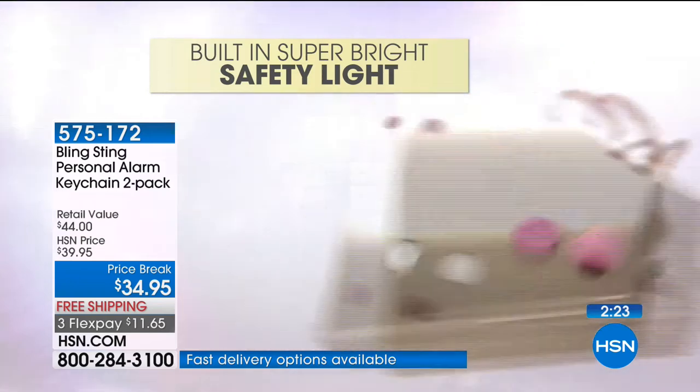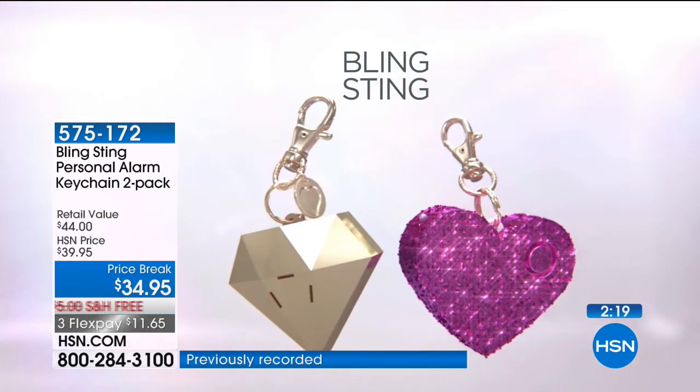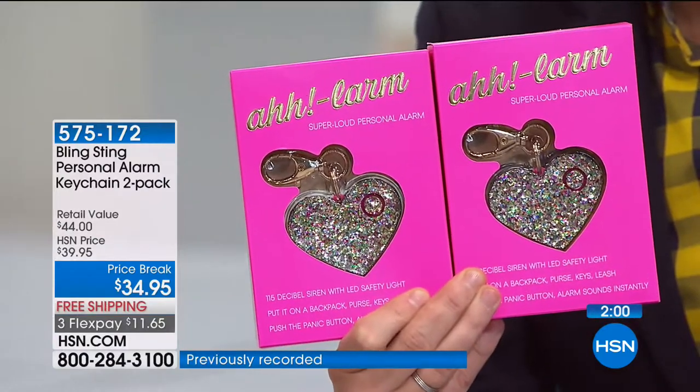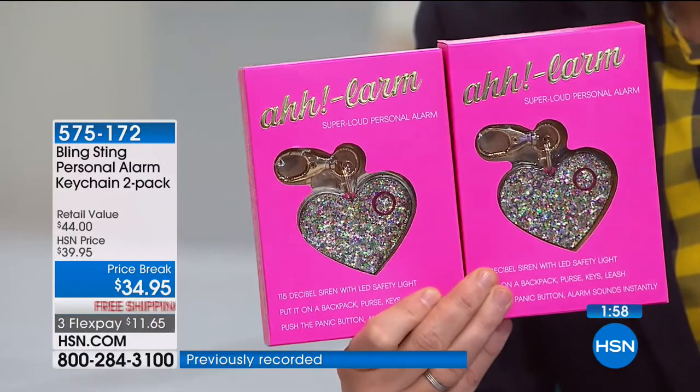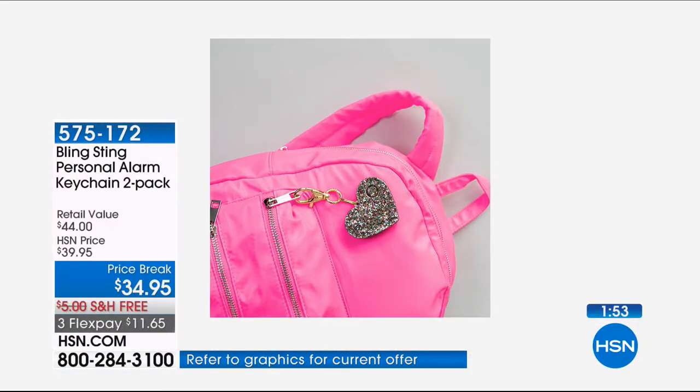Doing great. Tell us about why you ordered Bling Sting tonight. Well, I actually saw it and I couldn't figure out what it was. And then when I realized it was a personal alarm that looked like a bat, I knew that I wanted it for our daughter. She is 17 years old and ready to go to college in the fall. So it's something she can definitely use, and I know it was going to make me feel a lot better.